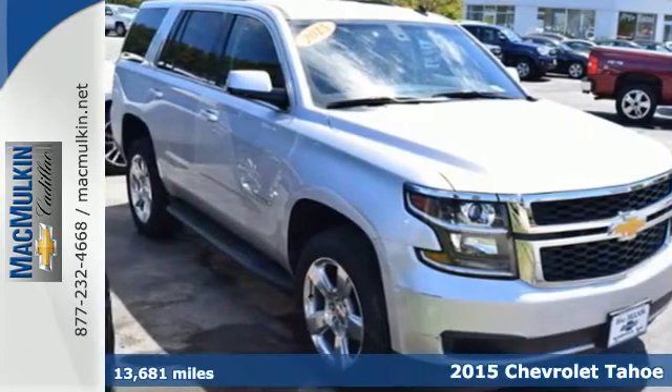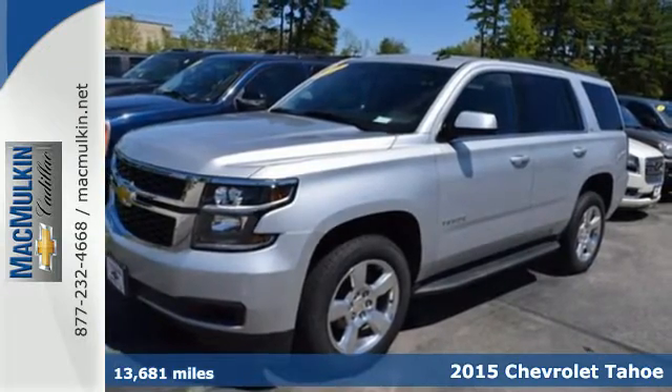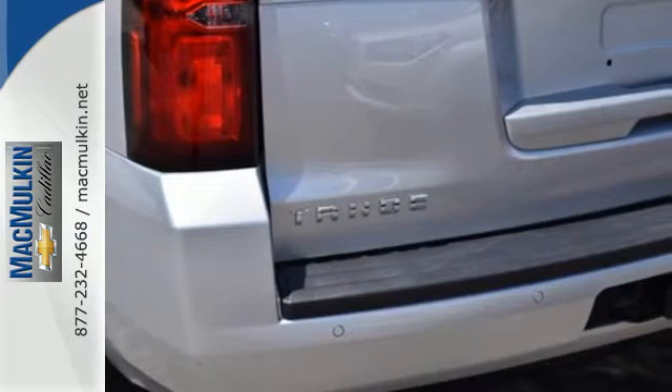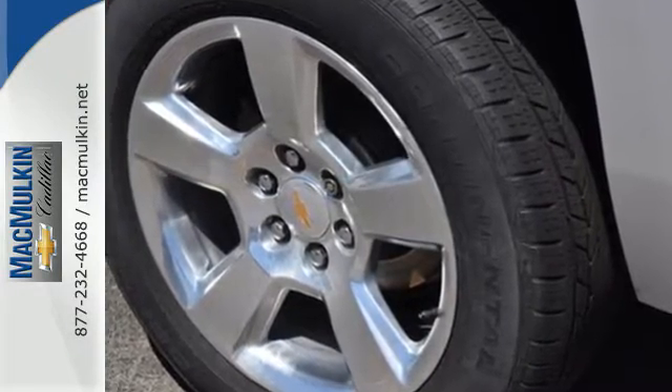It's a 2015 Chevrolet Tahoe. This full-size SUV represents refined capability. It can handle whatever your lifestyle offers up with the included V8 engine, trailer hitch receiver, multiple airbags, and emergency communication system.